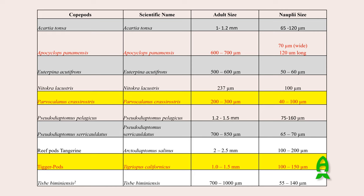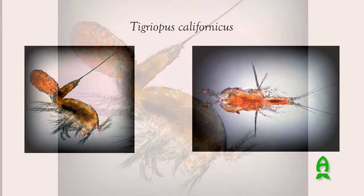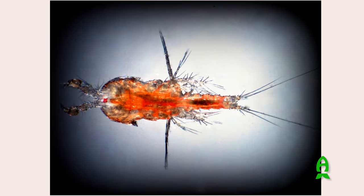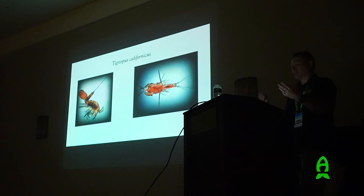This is Tigriopus californicus - these are some of my own images. The female on the left has an egg cluster attached to her urogenital segment. She continuously pumps out eggs fertilized with stored sperm, and the embryos mature and hatch right off those little clusters. The male on the right has modified antennae with little hooks that they use to latch onto females before their final molt. While she's soft they mate, and after that the female doesn't need another mating occurrence.